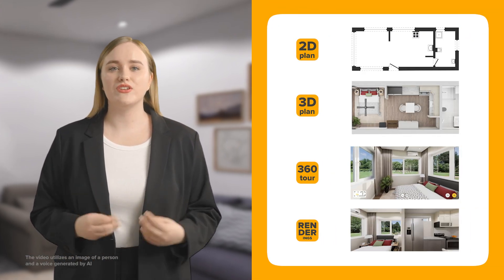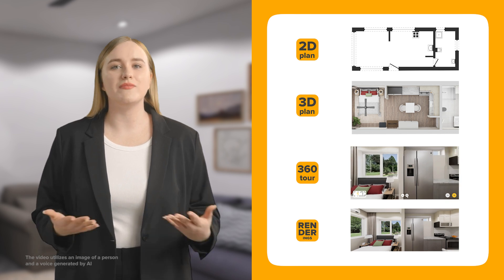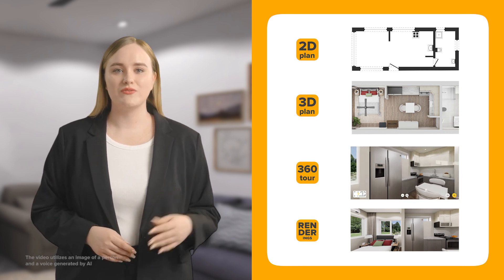AI is transforming the real estate market. Now, developers, agencies, and listing platforms can get professional 2D and 3D floor plans, virtual tours, and visualizations in just 24 hours.